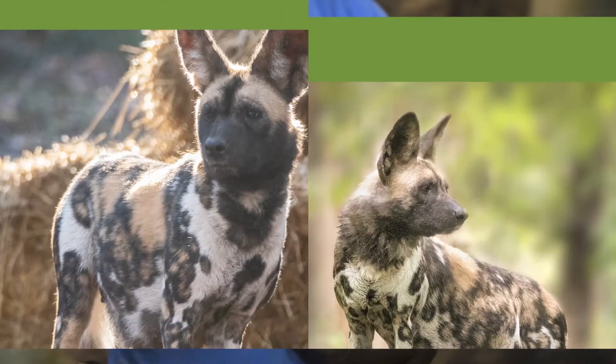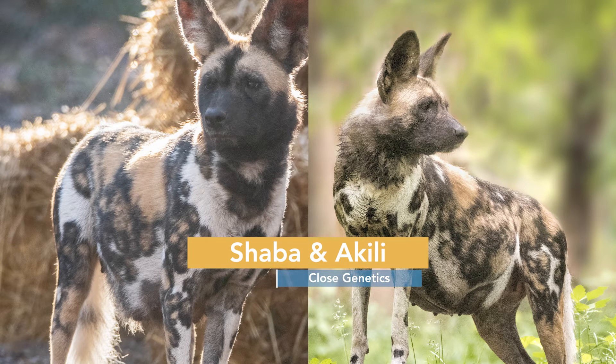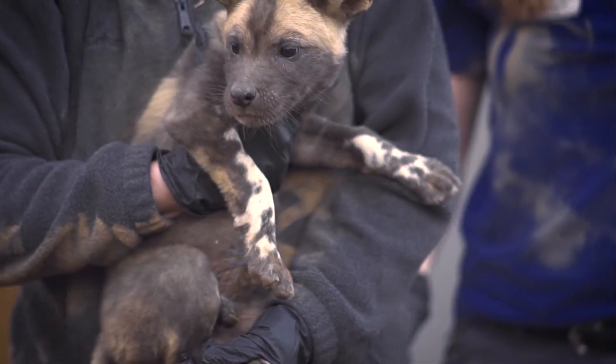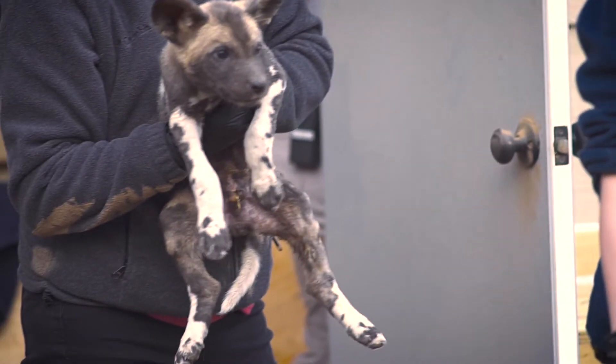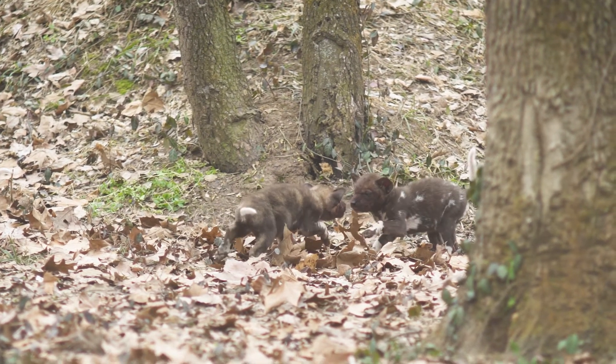Their close genetics gave us the ability to compare the development of their pups during our regular health checks and discover if these diet variations played a big impact in their growth. Learnings from research help us use sound science to provide the best care for our painted dogs in human care and in the wild. The more we know about and understand a species, the better equipped we are to save them.